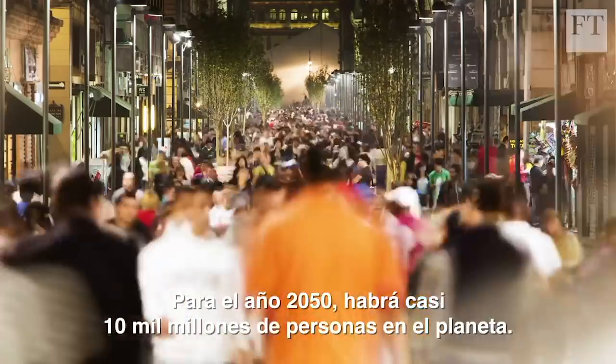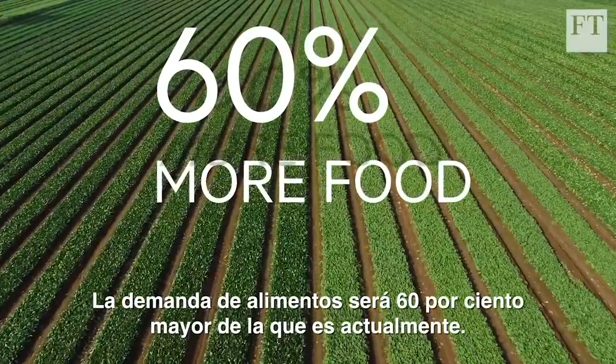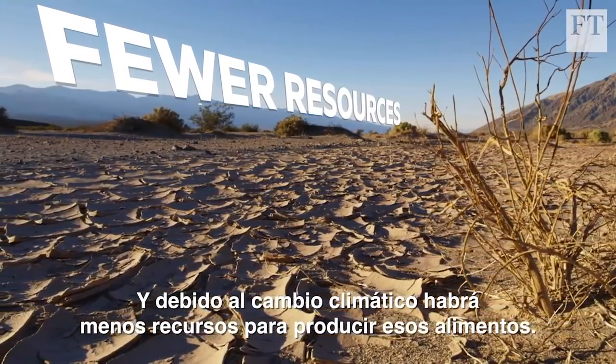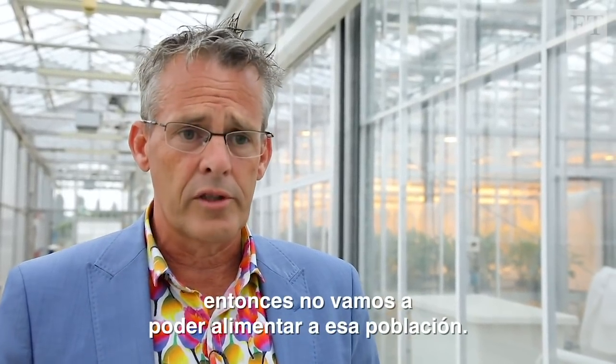By 2050, there will be almost 10 billion people on the planet. The demand for food will be 60% higher than it is today. And due to climate change, we'll have fewer resources to make that food. If we don't change the way we produce our food, then we are not able to feed this population.